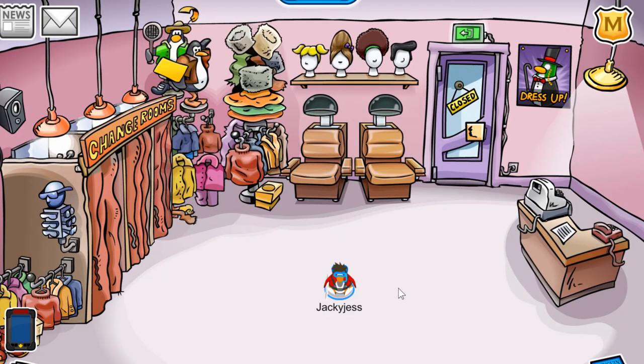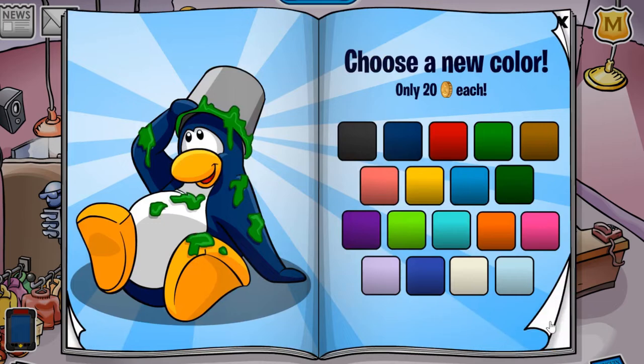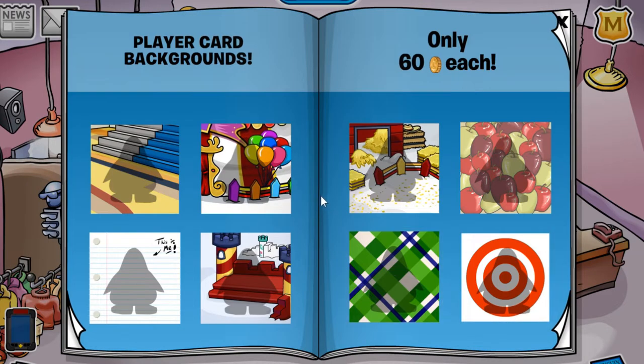Hey everyone, my name is Jackie Jess and welcome back to another Club Penguin Rewritten video, where today I'll be running through the Penguin Style Catalog Cheats for September 2019. As you can see, there seems to be some sort of blue and red clown on the front cover, which hints that the fair is going to be the next party on Club Penguin Rewritten.